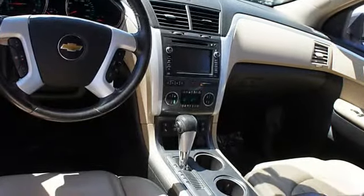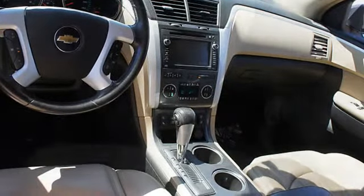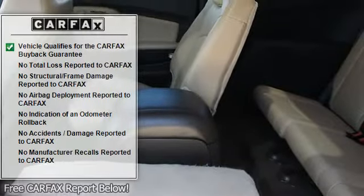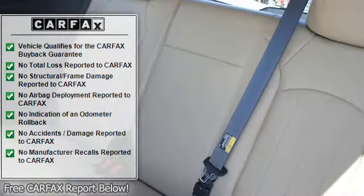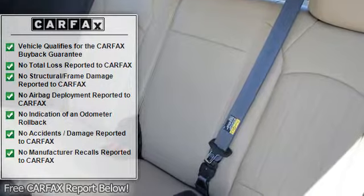Side airbag system, multifunction steering wheel, remote ignition system, airbag deactivation, power folding mirrors, memory mirrors, air conditioning, vanity mirrors, hill descent control.